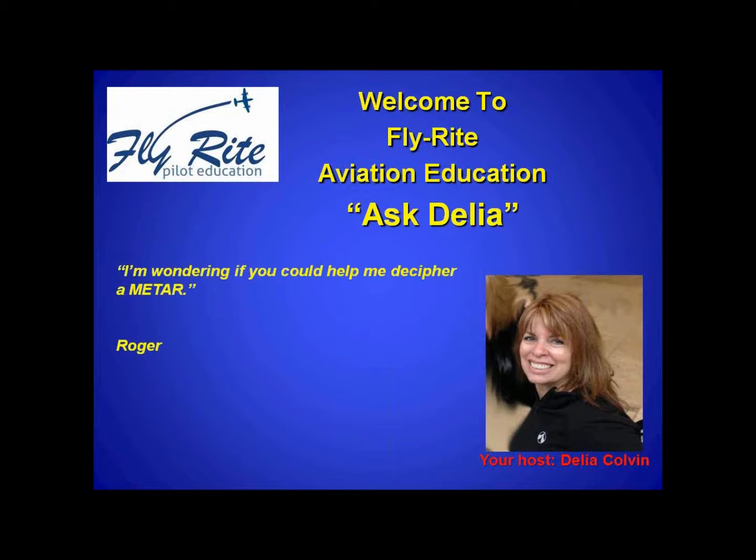Hi everybody, and welcome to FlyWrite Aviation Education, Ask Delia. Roger asks: I'm wondering if you could help me decipher a METAR. Sure, Roger.